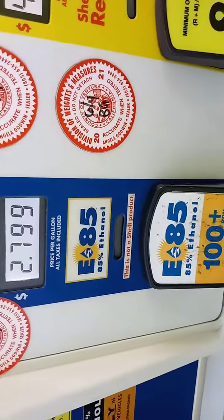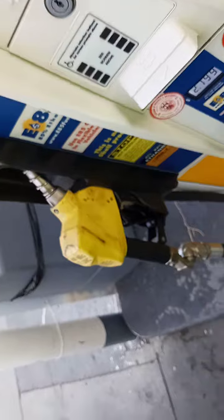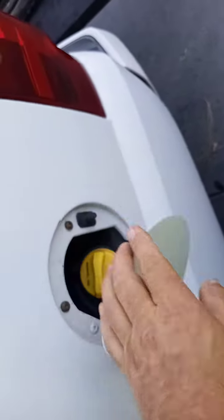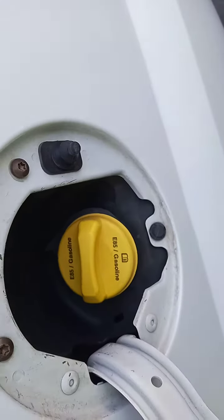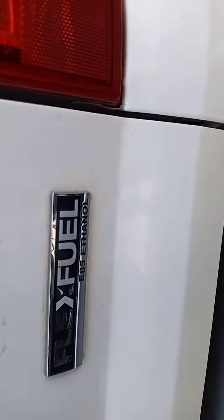I just found an E85 that you just put in the truck. Things to look for. I like running the E85.